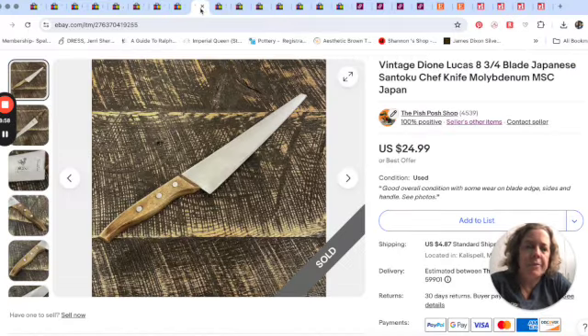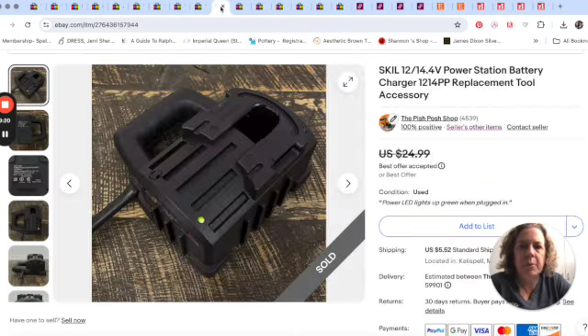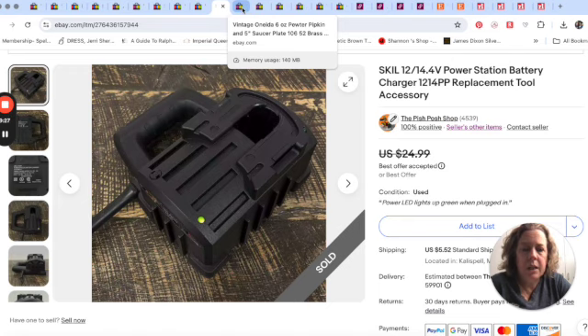Mr. Pish Posh sold this knife for $24.99. I vaguely remember him picking up some knives recently — I think it was a local thrift store or possibly the bins. I don't always see everything that comes home. I'm assuming this power station battery charger was a personal item he was selling, and that sold for $18.